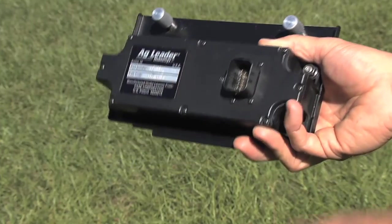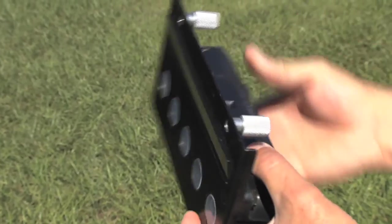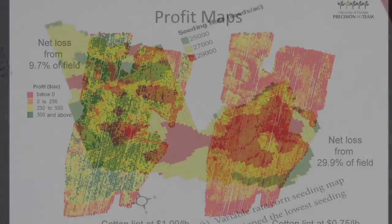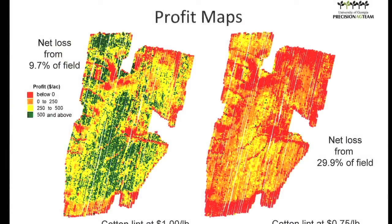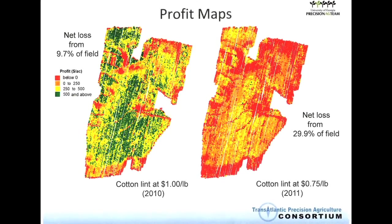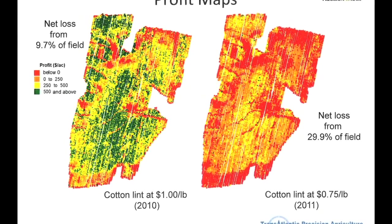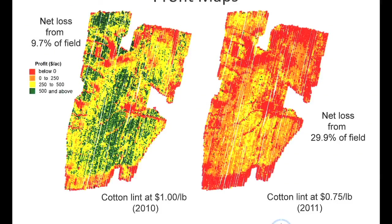Another technology that Dr. Valides feels can greatly benefit Georgia producers are yield sensors. They generate yield maps, but Dr. Valides has taken yield maps one step further and created profit maps. He takes the yield information, multiplies it by the price of the commodity at the time the farmer is harvesting, and subtracts the production cost — typically using the Extension Service's estimator for that year. That produces a map showing the variability of profit in the field, and it's very typical to see that up to 30 percent of a field is not profitable, meaning the farmer is losing money by farming that portion.